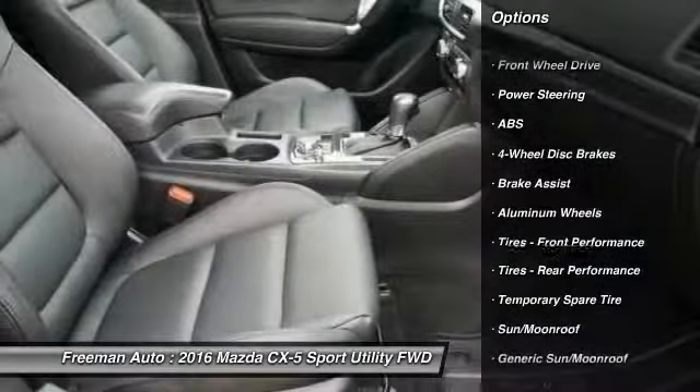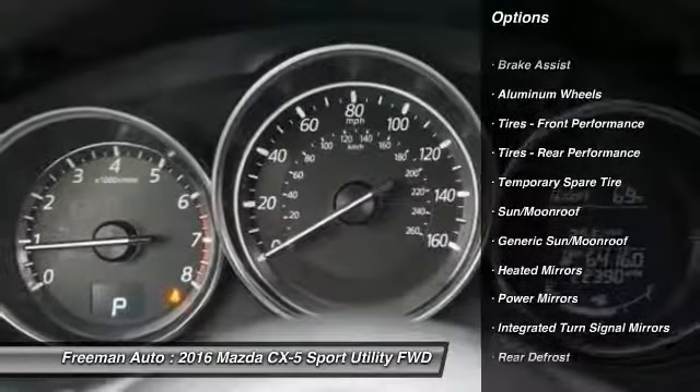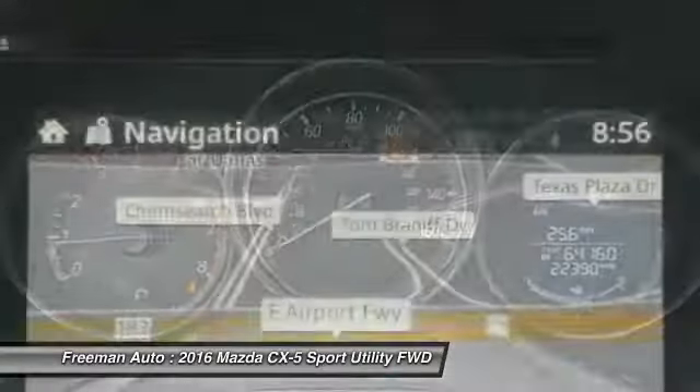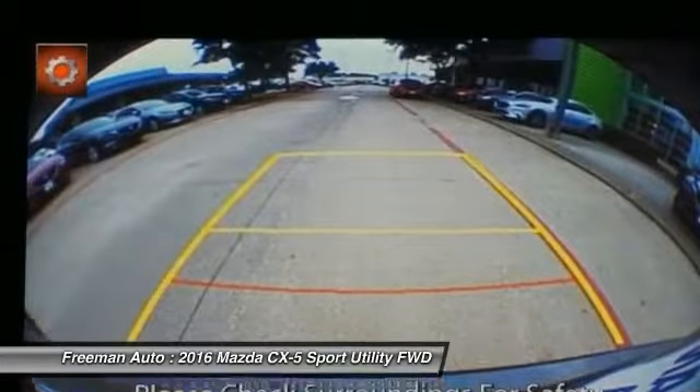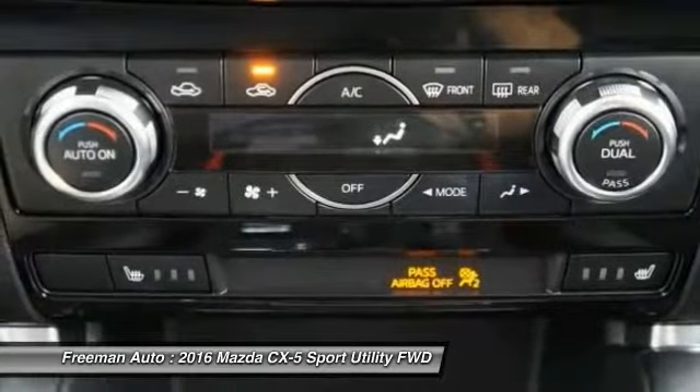Stability control, traction control, keyless entry, anti-lock braking system, steering wheel audio controls, backup camera, leather wrapped steering wheel, Bluetooth, power steering, driver airbag.